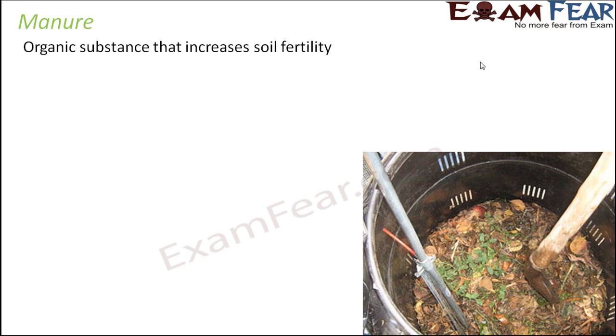Manure is an organic substance which contains carbon, and it increases soil fertility, helping plants to grow. Plants receive nutrients from the soil — when we water a plant, the water remains in the soil and plants take up the dissolved nutrients. Adding manure to the soil improves and enhances soil quality, so plants receive improved nutrients and therefore grow better.